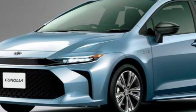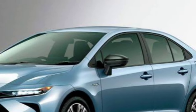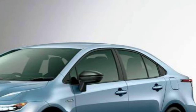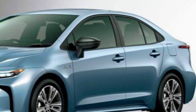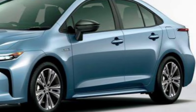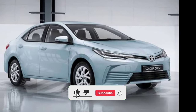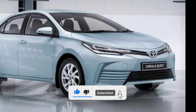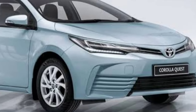Front-wheel and all-wheel drive are expected to continue to be offered. Toyota currently offers the Corolla Hybrid with forward collision warning, automatic emergency braking, pedestrian and cyclist detection, lane-keeping assist, lane departure warning, traffic sign recognition, adaptive cruise control, and automatic high-beam assist. Blind spot monitoring and rear cross-traffic alert are available.